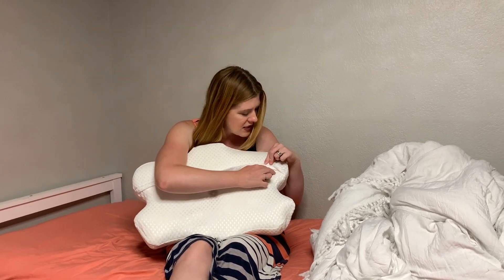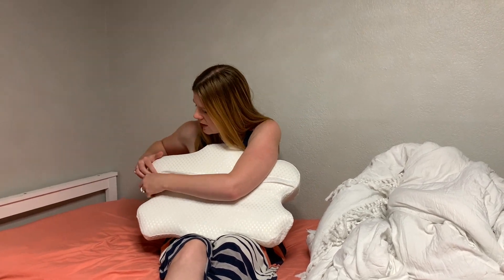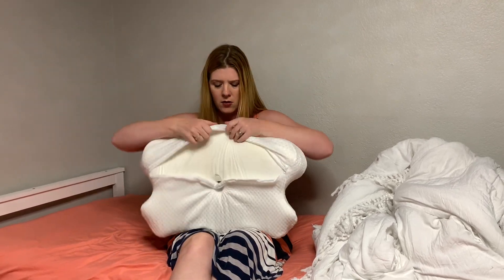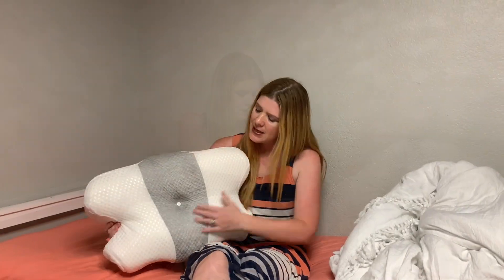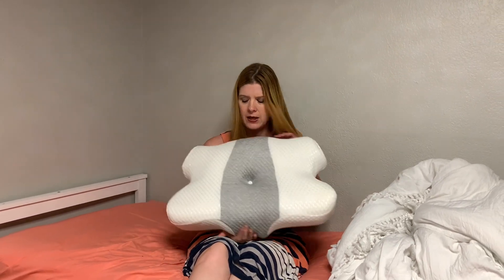It has a nice little zipper here for the cover — the cover is removable, which is great because you can wash it and then put it right back on. It has this nice little button, and depending on whether you want a higher pillow or a lower pillow, you can flip it.